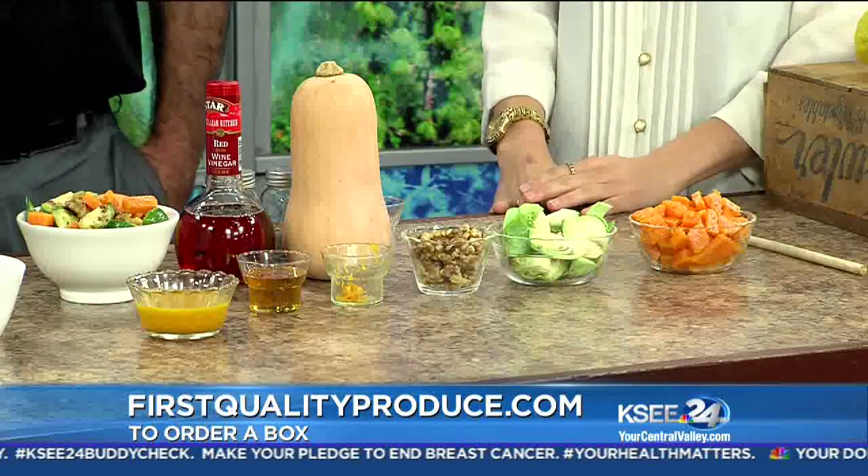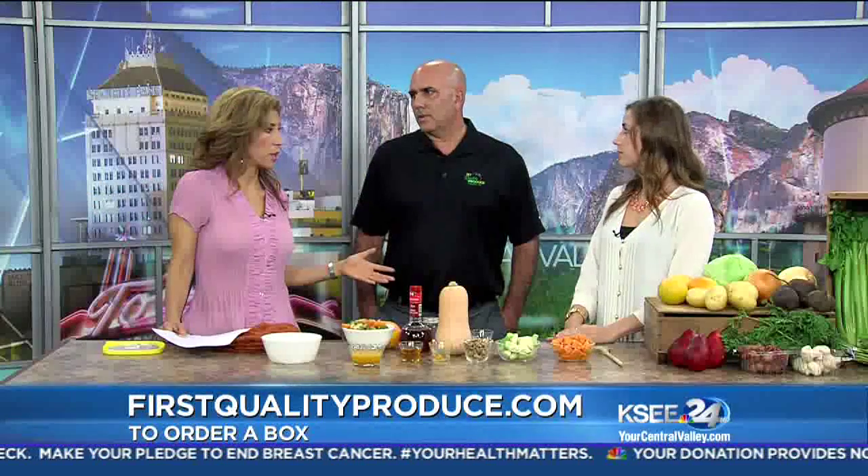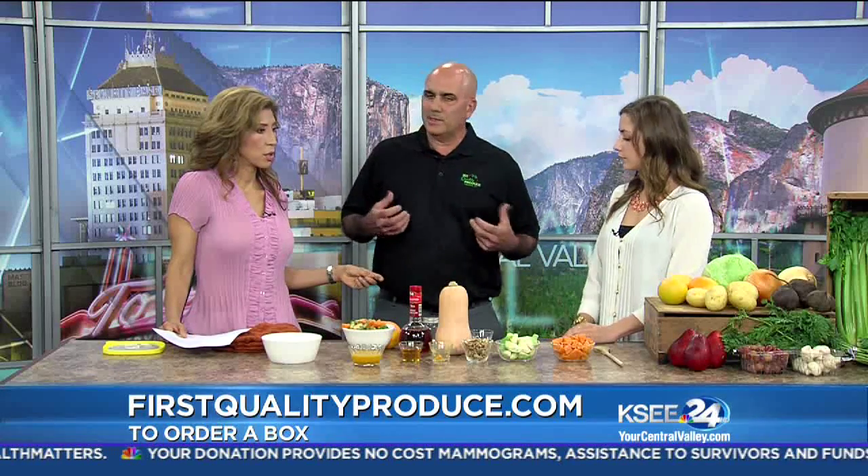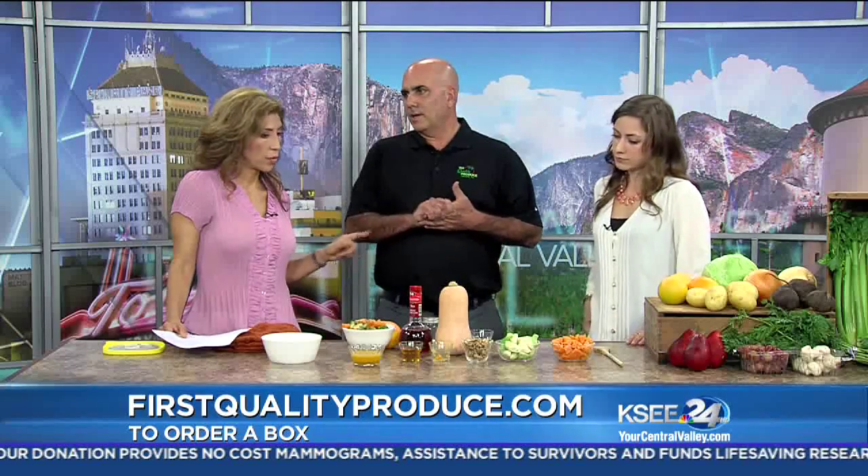Each box has about 10 to 15 fruits and vegetables, and we rotate them seasonally. Our theme is eating seasonably — California grown and eat seasonably — and it's working out great.